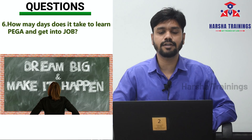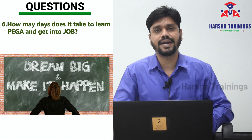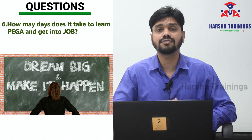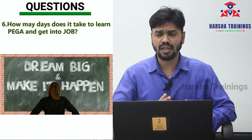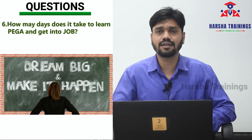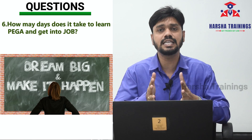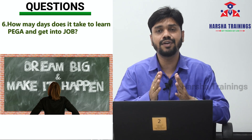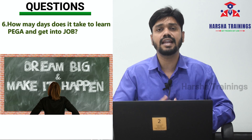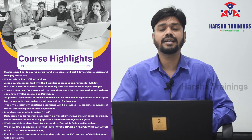The last question: how many days does it take to learn Pega and get into a job? For an average student, it takes a minimum of three and a half months to learn Pega and a maximum of six months to crack the interview. Our training program runs for three and a half months, and if you regularly attend sessions and practice well, within the next two months you will be able to get into a job with good packages offered by MNCs.